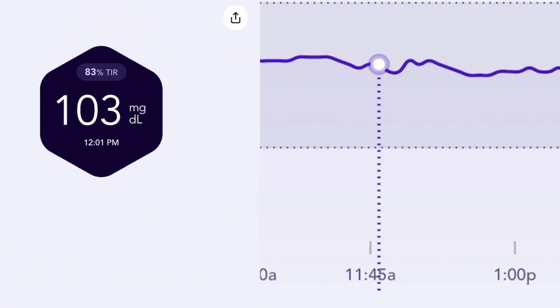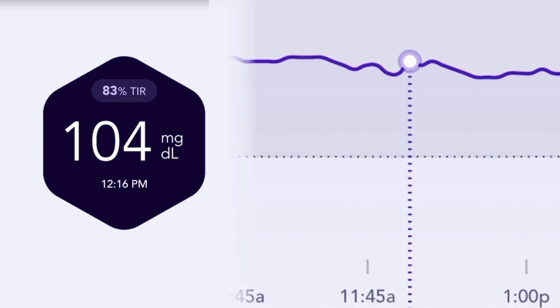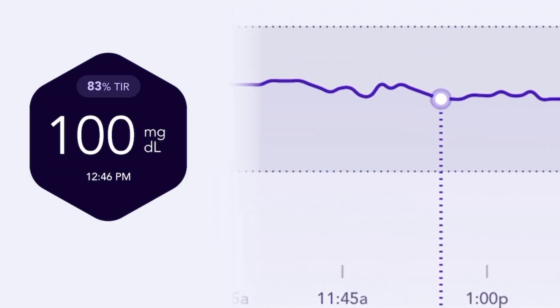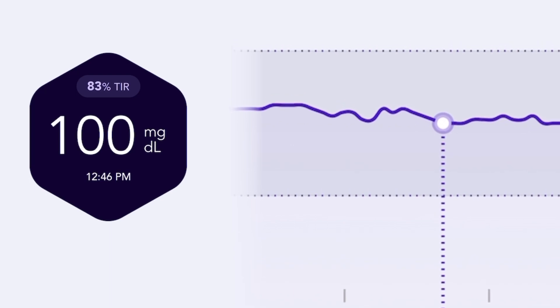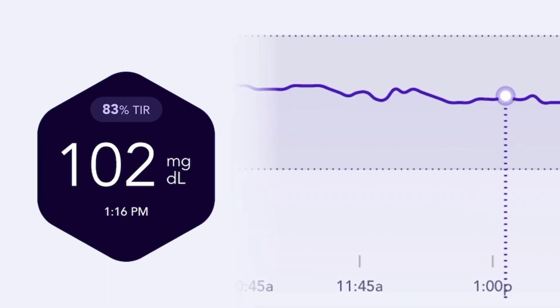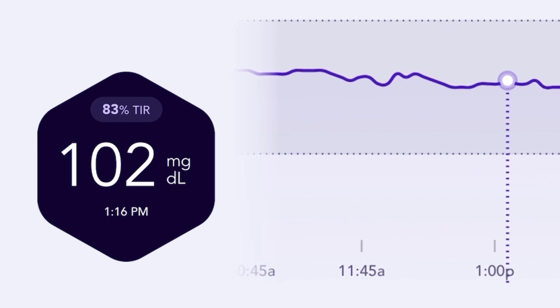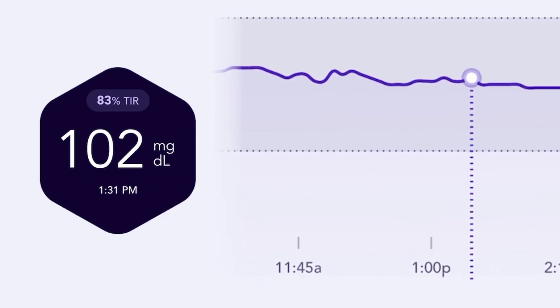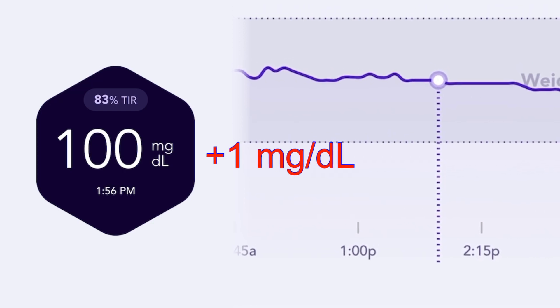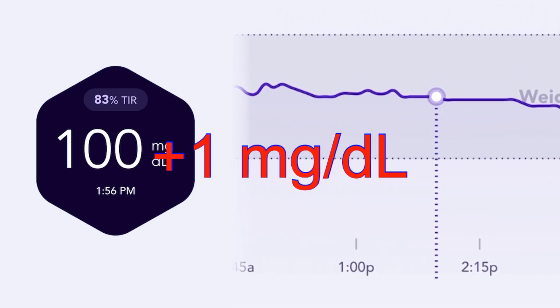At 12:01 I was at 103. At 12:16, 104. At 12:31 I was at 103. At 12:46 I was at 100. At 1:01 I was at 101. At 1:16 I was measuring 102. At 1:31 I was at 102. And then fast forward 30 minutes later I was at 100 at 1:56.